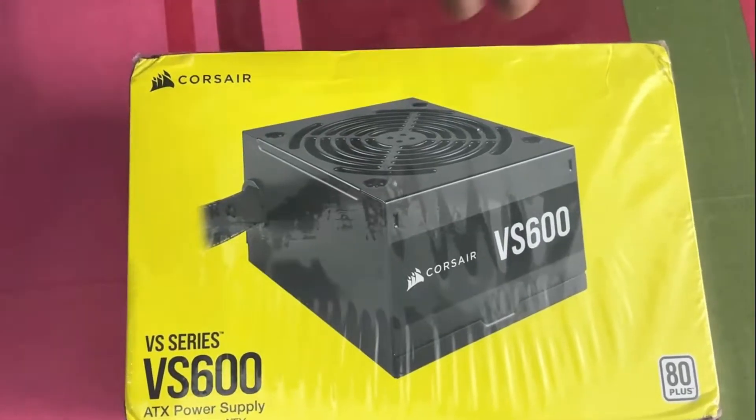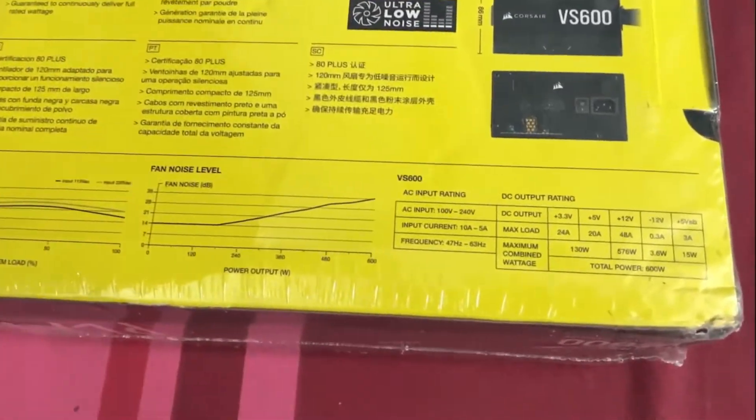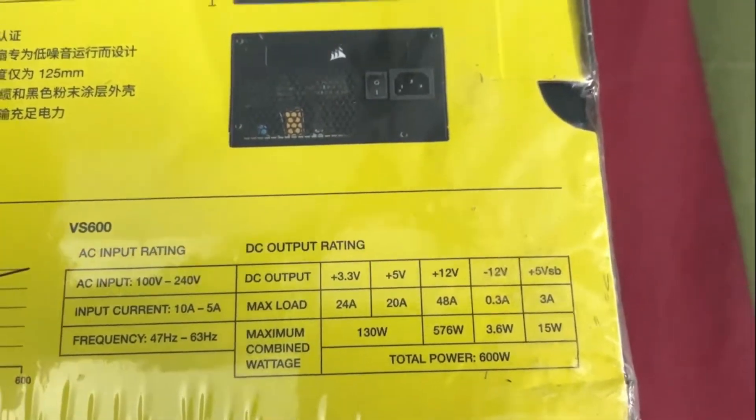Our power supply is the Corsair VS680 Plus White. We purchased it earlier from Amazon because it was on deal — we got it for Rs.2,800.